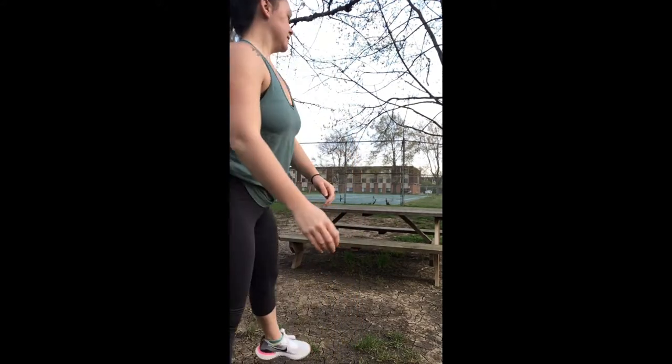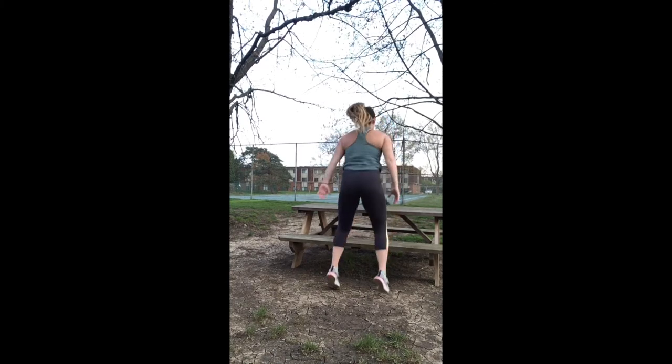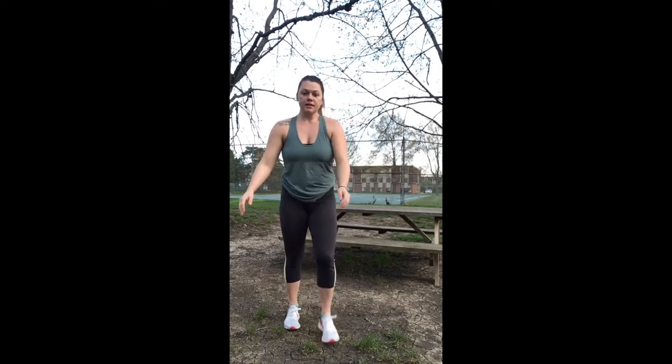The first exercise I'm going to be doing is a squat variation where I'm going to be jumping onto the seat part of the picnic table — jumping up and back down into a squat. This is going to be good for your quadriceps and your hamstring muscles. I want explosive movements jumping up and controlled movements jumping down.